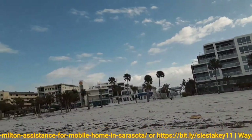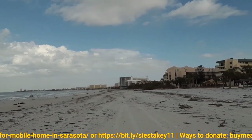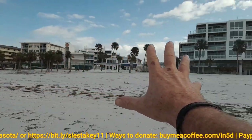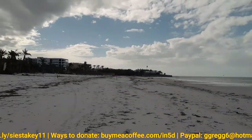Let me see if I can turn this thing around. My beach cart is down there on Access 12. So you're looking at all of the condos from Access 12 all the way down to Point of Rocks, which is where we're heading.